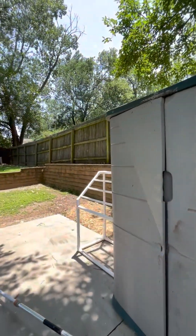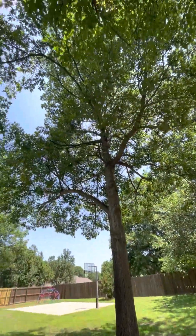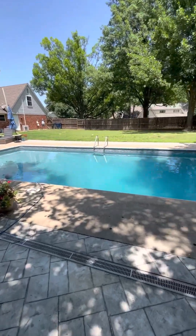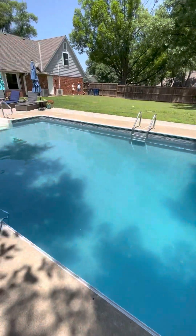There's a retaining wall because you're lower than the neighbors. The trees are awesome. Brought Cory and our daughter with us so they may make a cameo in this video.